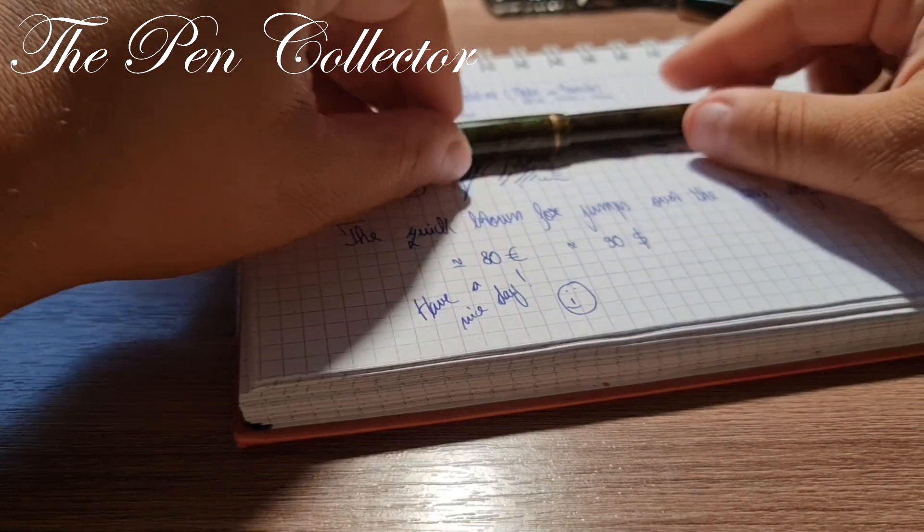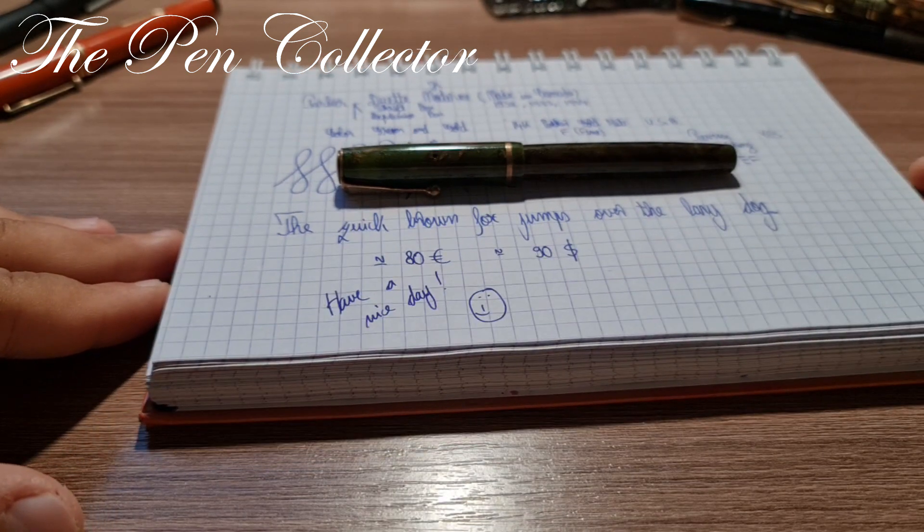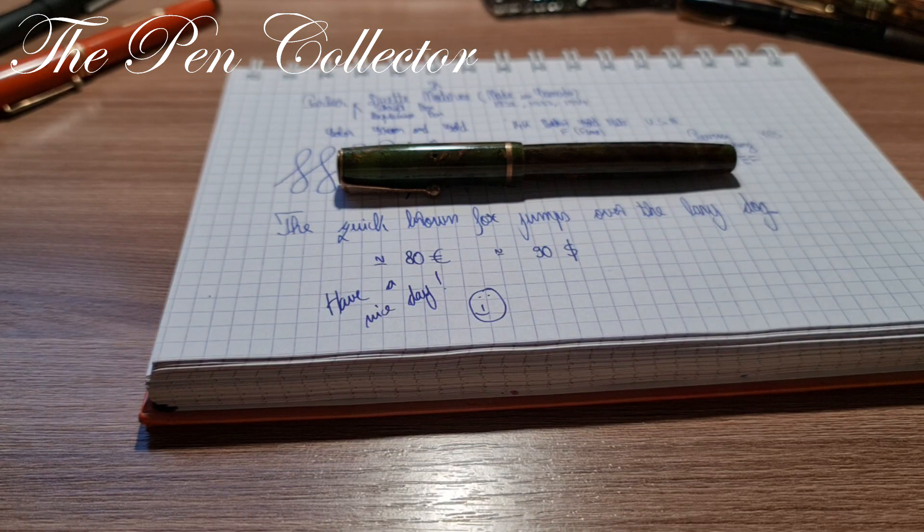If you've enjoyed this review of a wonderful Parker fountain pen and you want to see other vintage and new fountain pens reviewed, please subscribe to my channel to support my activity. I will see you again tomorrow with a new and exciting episode. Till then, please stay safe, and God bless. Bye bye!